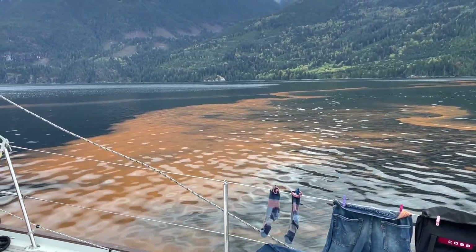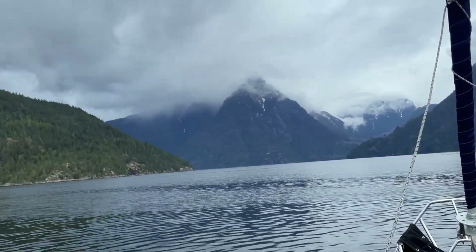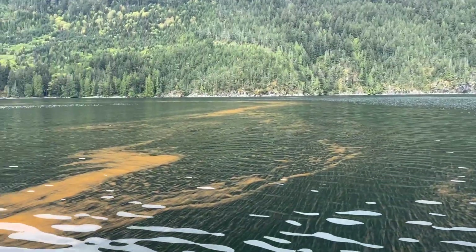We passed pretty heavy patches of red tide, which is a bloom that happens when warmer temperatures arrive in the area. This meant that no water was being made today on board.